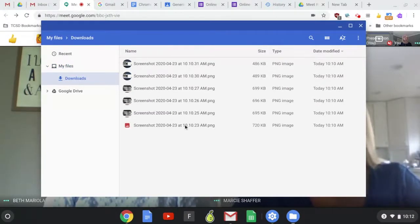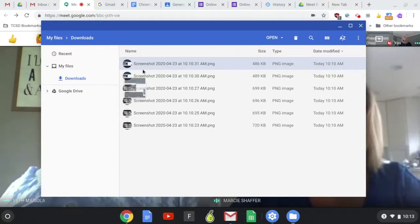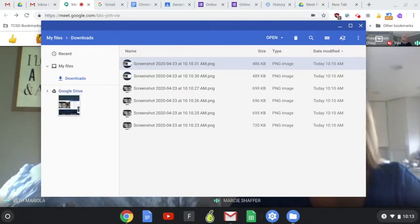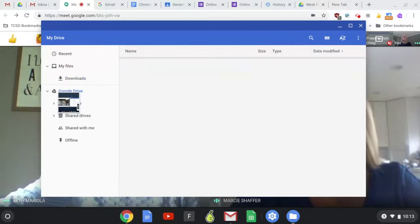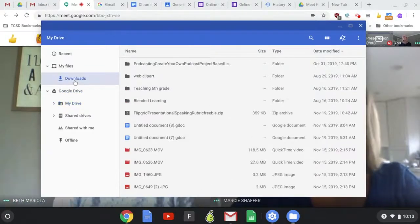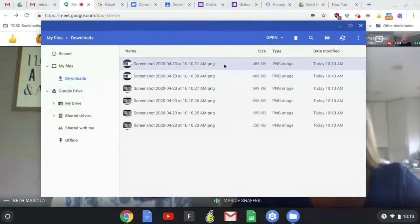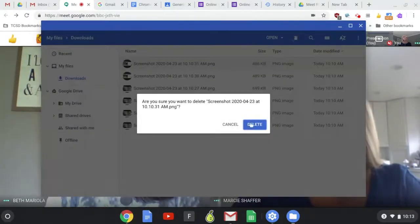These are screenshots that I took — so this is where everything goes! What you want to do first is save those screenshots. You can click on a file and drag it over into Google Drive. You'll see the little green plus circle so you know it's going to drop in. If you just want to do a few deletions at a time, select a file and click the trash can in the upper right-hand corner.